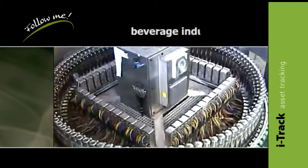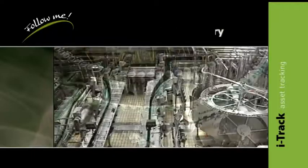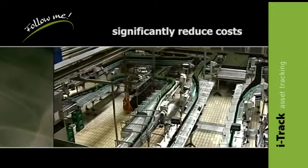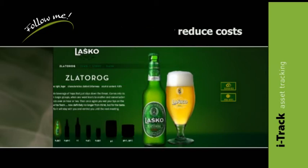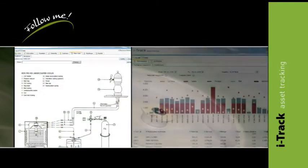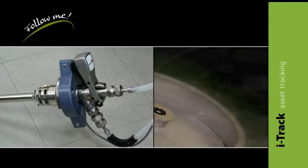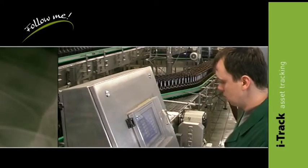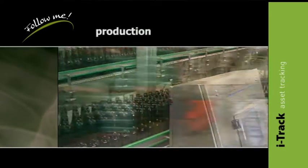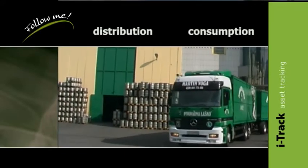Full-scale asset tracking and process optimization significantly reduce costs and improve customer satisfaction and thereby loyalty to the selected brand. I Track is made up of three basic parts: a modular software solution, tracking terminals, and RFID tags. The I Track solution enables you to monitor the process throughout production, warehousing, distribution, and consumption.